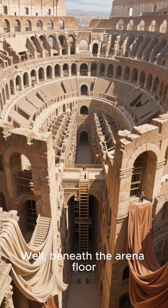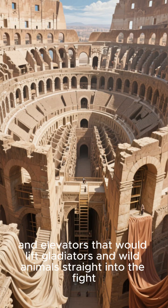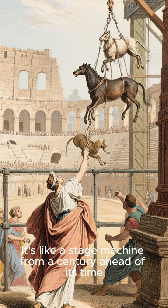Beneath the arena floor, there was a series of hidden tunnels and elevators that would lift gladiators and wild animals straight into the fight. It's like a stage machine from a century ahead of its time.